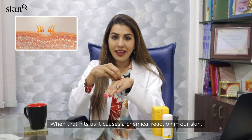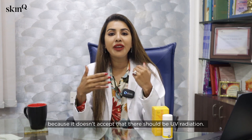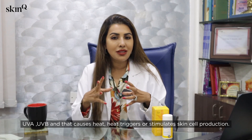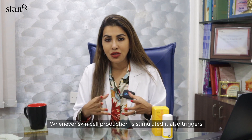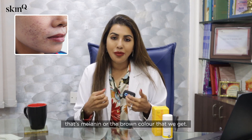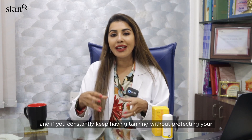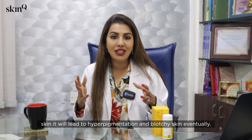Let's think about how hyperpigmentation happens. When the sun hits us, it causes a chemical reaction in our skin because sun is foreign to our skin — it reacts because it doesn't accept UV radiation, UVA and UVB. That causes heat, and heat triggers skin cell production. Whenever skin cell production is stimulated, it also triggers the production of pigment cells, leading to pigmentation — that's melanin, the brown color we get.